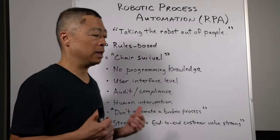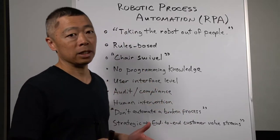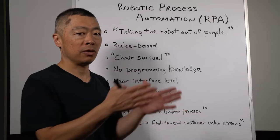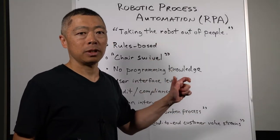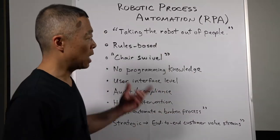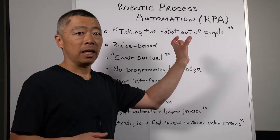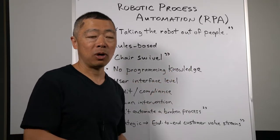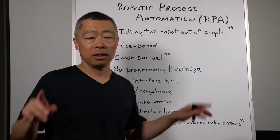What the RPA tools allow now is business process users who are not fluent in programming to create these bots with off-the-shelf tools. These tools allow them to go through all the instances and all the rules that a person follows in working this chair swivel action, and capture those rules in the form of a non-programming library. For example, when working on this application and seeing certain information presented in a field, it tells the bot to read that field and then populate the corresponding field in a second software application — no longer requiring a human being to do that.